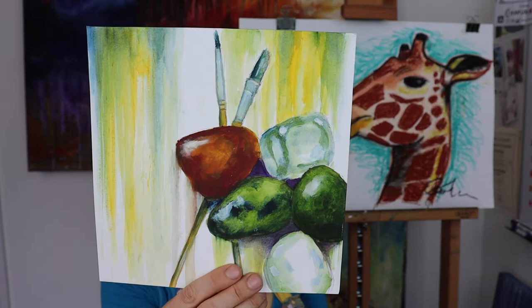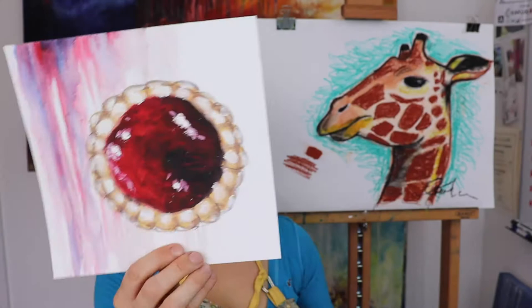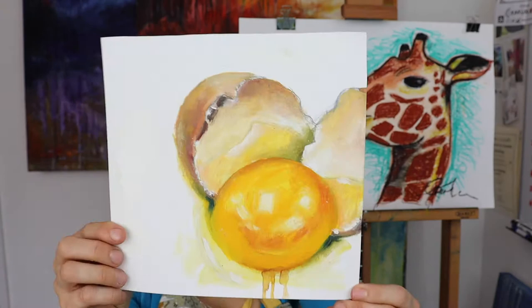That one I really like — love a jam tart, who doesn't like a jam tart? I love the egg yolk.